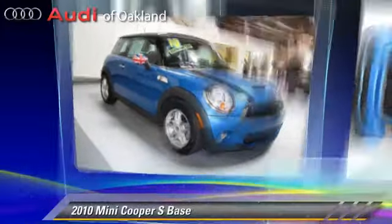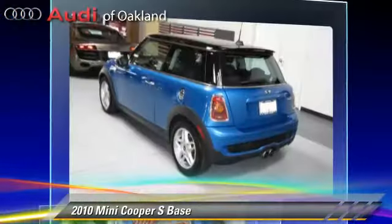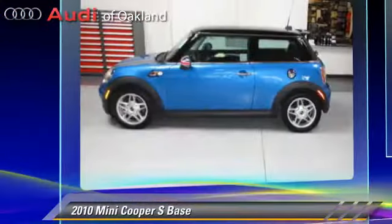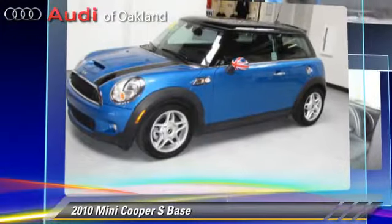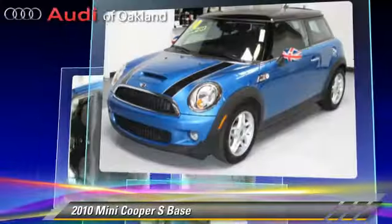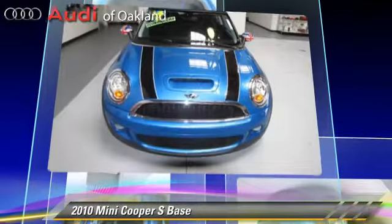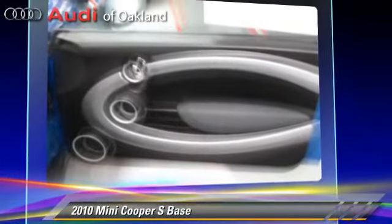The 2010 Mini Cooper, powered by a turbo 1.6-liter four-cylinder engine with a six-speed transmission. This vehicle has fewer than 25,000 miles on the odometer and gets up to 33 miles per gallon. This Mini features fog lights, power windows, and air conditioning.